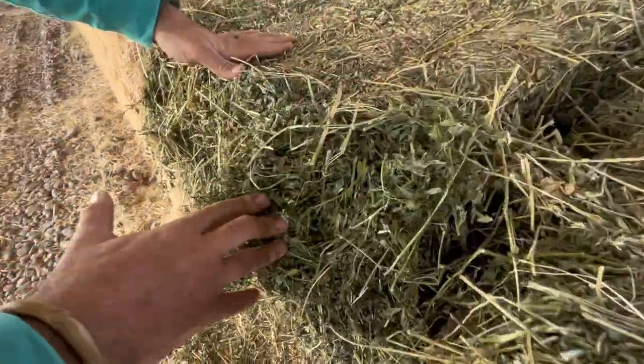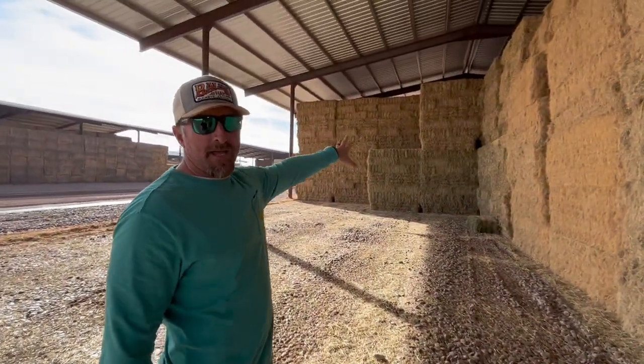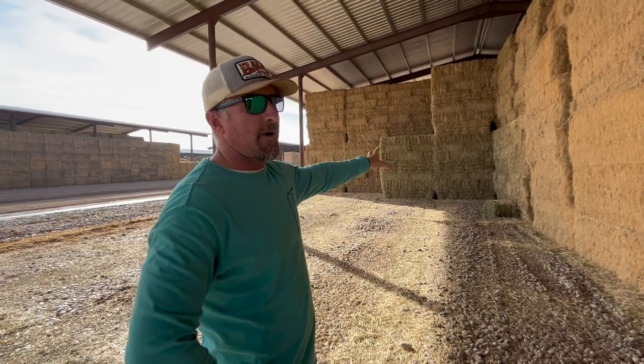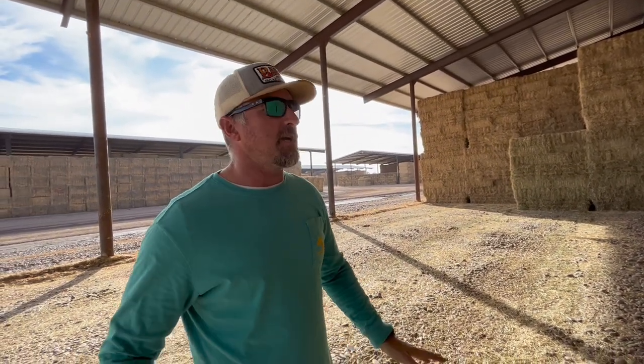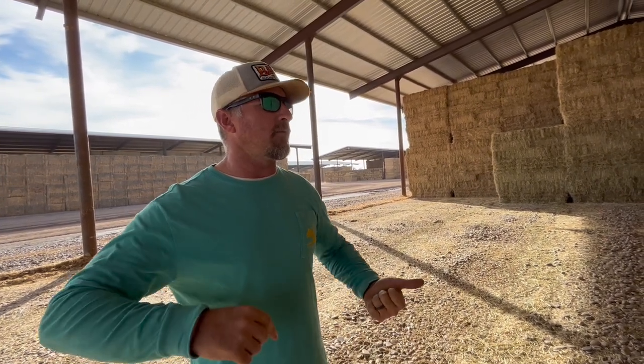This hay was baled in late November. They purposely plant rye grass into a third-year stand of alfalfa to make a nice alfalfa-rye grass mix. They try to bring something for all horse people — not just alfalfa. They also grow straight bermuda grass. They tried teff grass but it doesn't like the salt. The goal is to have everything for whatever a specific customer is looking for.